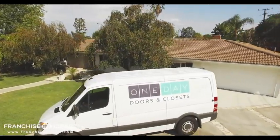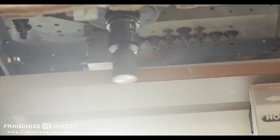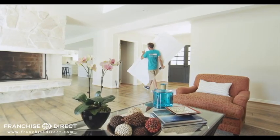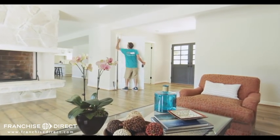Today, One Day Doors & Closets' revolutionary 3D measuring technology and proprietary system are creating a new market by eliminating the competition. Now that doors are digitally made, pre-painted, and installed in less than five minutes, the market demand is high for the home improvement project that's been ignored for years.